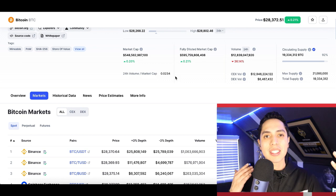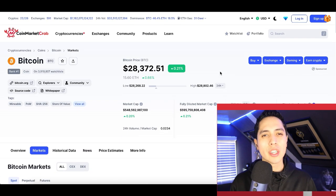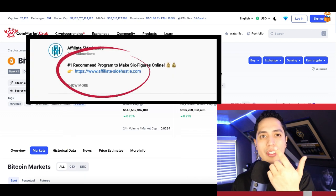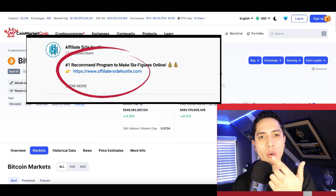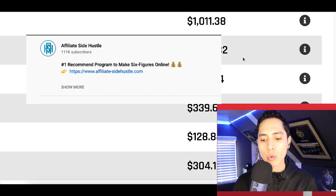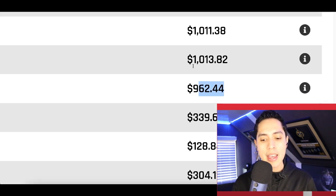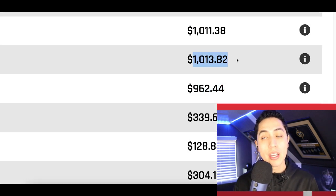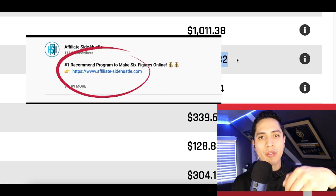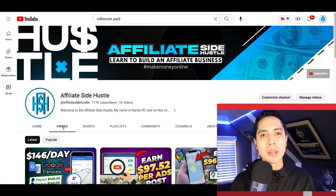Now if you want my honest thoughts — this is an easy way to earn free bitcoin, but with the market constantly crashing, going down to a thousand and up to sixty thousand, it's not really a legitimate way to make consistent income. So if you're looking for something more legit, if you want to quit your job like I did, check out that first link in my description for my number one recommended strategy to make a full-time income online and start making an extra nine hundred to a thousand dollars every week.